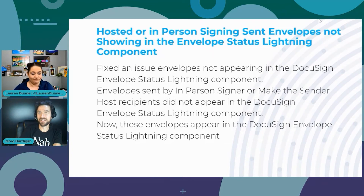Next fix: hosted or in-person signing event envelopes not showing in the Envelope Status Lightning component. When envelopes were sent by an in-person signer, or when the 'make the sender the host' box was checked, the recipients did not appear in the DocuSign Envelope Status Lightning component. Now, if someone is an in-person signer or the 'make the sender the host' box is checked, the envelope will correctly appear in the component.